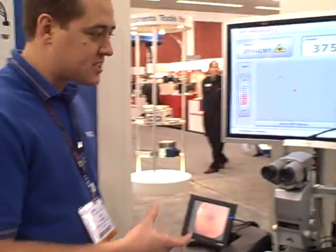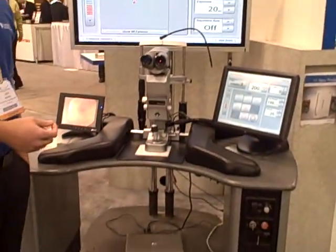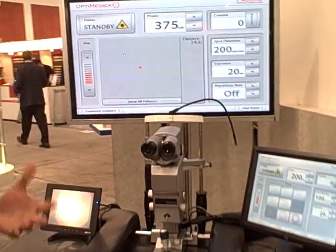Hi, this is Jeff Meisel here at Photonics West 2009. So this demo, what we're showing off is a customer application from Optometica. What they've developed is a medical system so a physician can actually cure retinal disease.